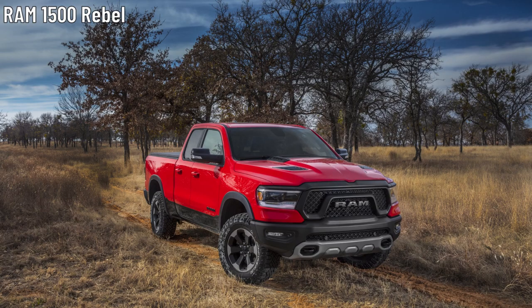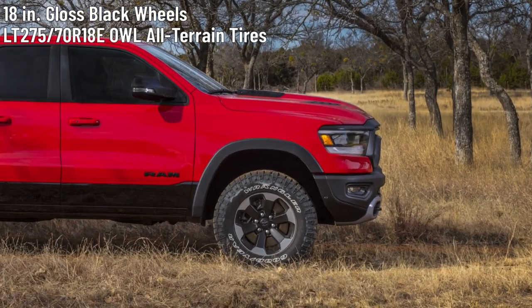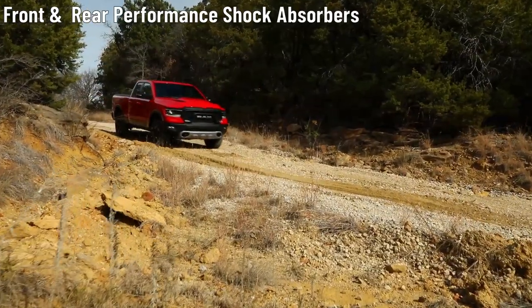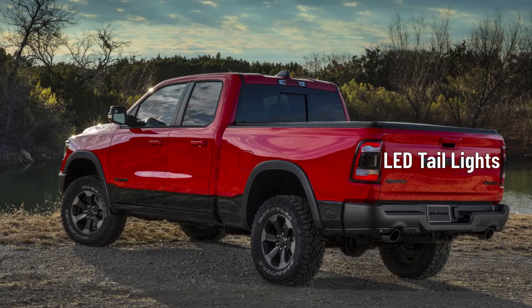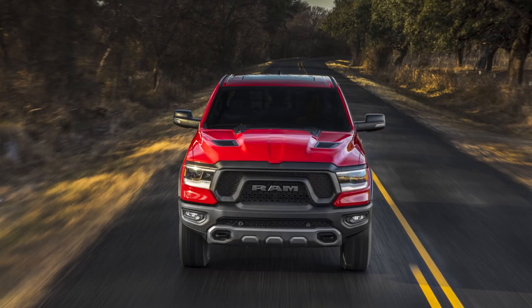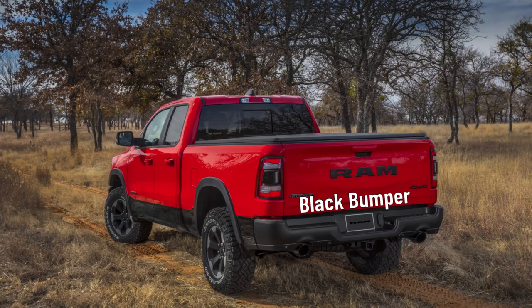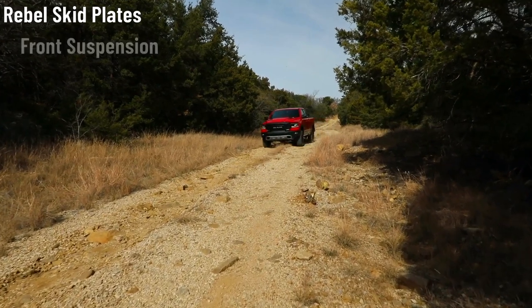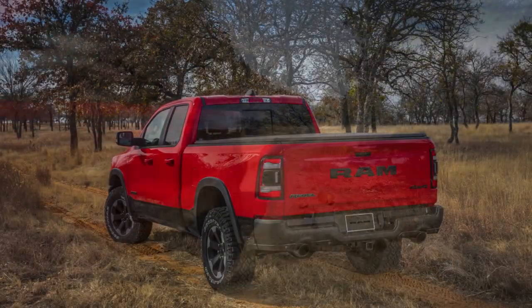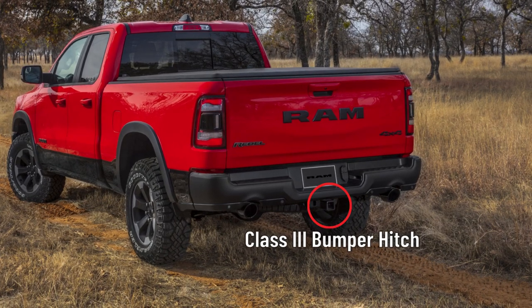Now onto the Ram 1500 Rebel. It rides on 18-inch gloss black wheels wrapped in LT275/70 R18E OWL all-terrain tires and gets front and rear performance-tuned shock absorbers. Automatic LED reflector headlamps and LED fog lamps sit on the front while the rear gets LED taillights. Up front the Rebel gets a sport performance hood and wears a matte black grille with black grille surround. There is a powder-coated front bumper while the back gets a black bumper. The Rebel gets several skid plates including front suspension, fuel tank, and steering gear. The driver and passenger doors get heated, manual folding, power-adjustable black exterior mirrors, and the Rebel gets a class 3 bumper hitch.